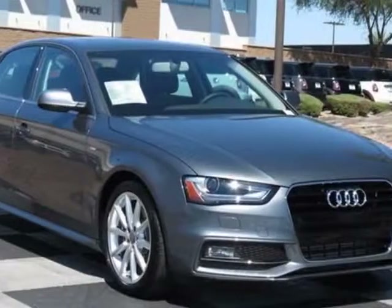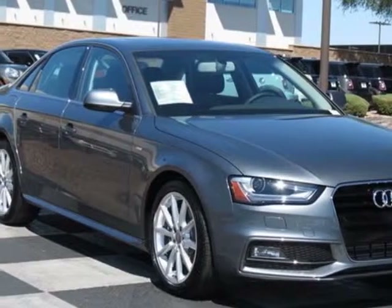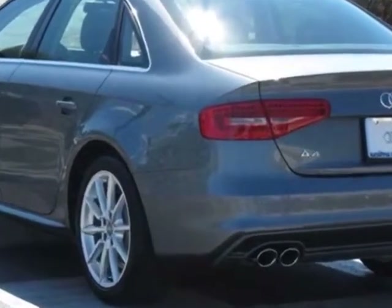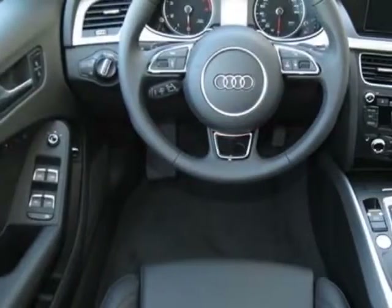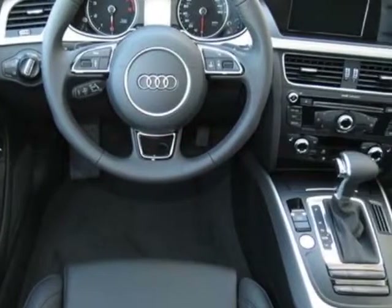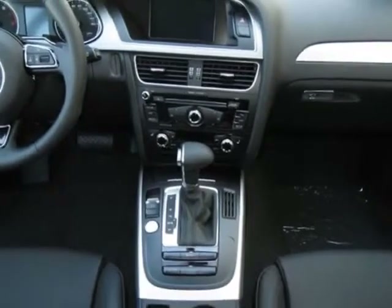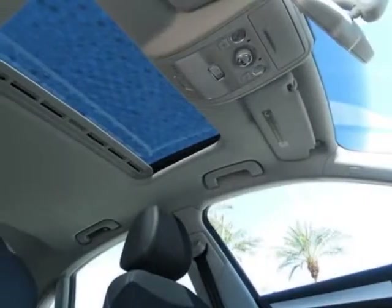Check out this new 2014 Audi A4. For your protection, this vehicle has a full factory warranty. This vehicle gets an estimated 24 miles per gallon in the city and an estimated 32 on the highway. This A4 boasts a 2.0 liter engine and has a CVT transmission.